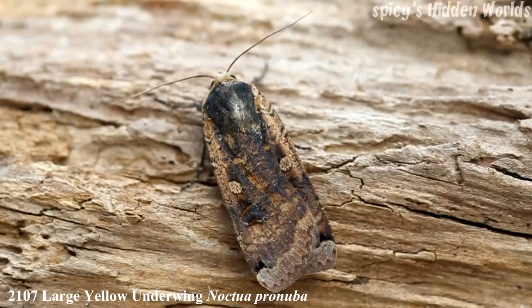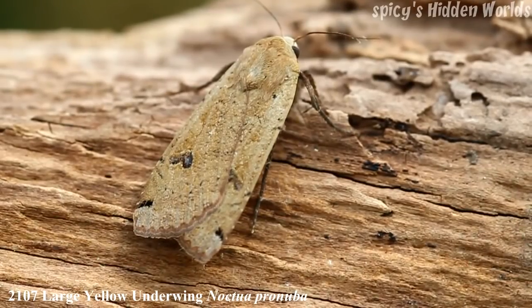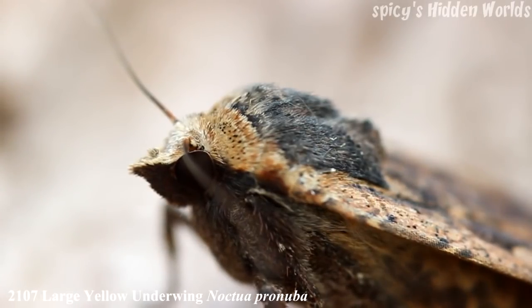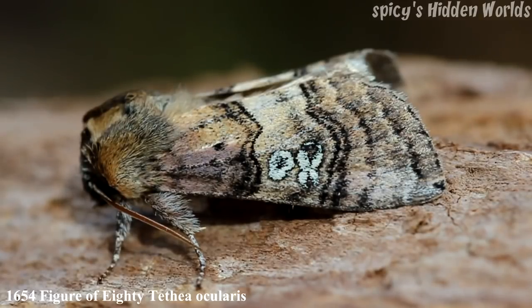That's the moth that's quite large and banging around your house. As you can see, they're brown on the top of the wings, although that is extremely variable with patterns in different colors, but the shape will always be the same. The underwings are an orangey color — although it's called the Yellow Underwing, it's more orange.